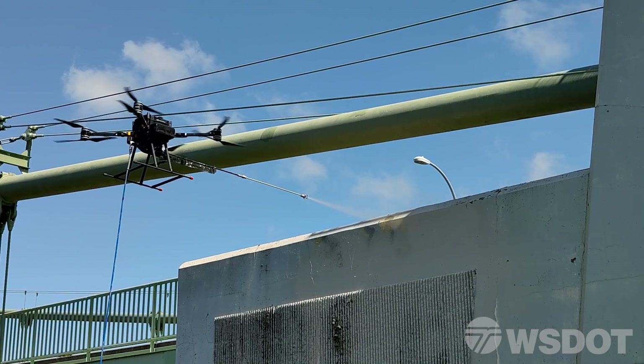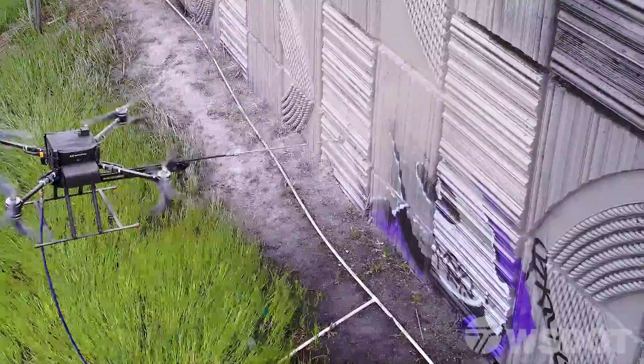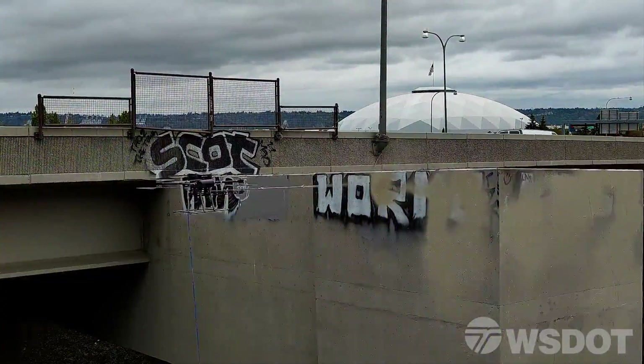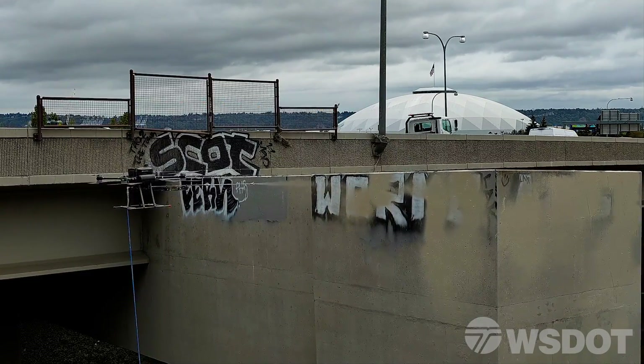In addition to reducing the risk to our employees while performing this work, using this drone also allows us to get to these hard-to-reach areas more frequently. By getting to them more frequently, the traveling public is happier and doesn't have to see it as often. Furthermore, it allows us to get to many of these hard-to-reach areas with far less impact to traffic — sometimes with no traffic control, sometimes with minimum traffic control. The efficiencies of using the drone allow us to cover large areas in a very short period of time, ultimately allowing us to get more done and be more efficient.